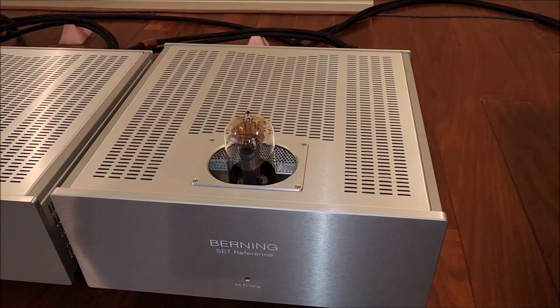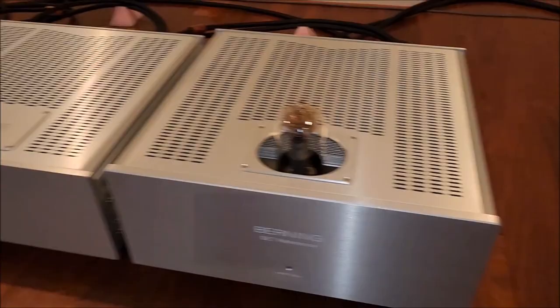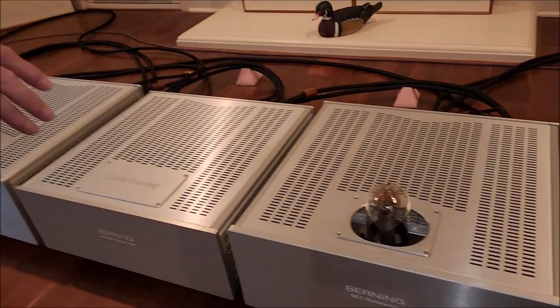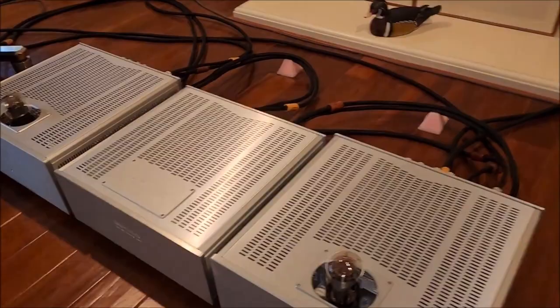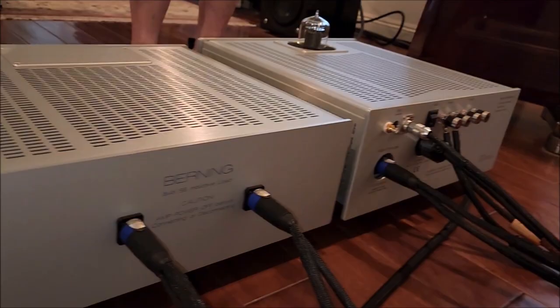This amplifier is very different — not only because it's single-ended triode, but this design depends on an extremely large choke. This central chassis has two chokes in it and is a one-of-a-kind piece. The normal production amps come with two separate chassis, each with an individual choke. This combined chassis weighs about 125 pounds. The individual choke chassis come in at about 55 pounds each, with a pure silver wire choke made by Ypsilon for this project.